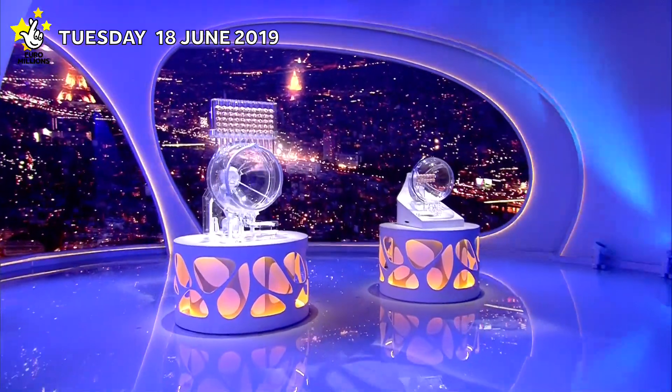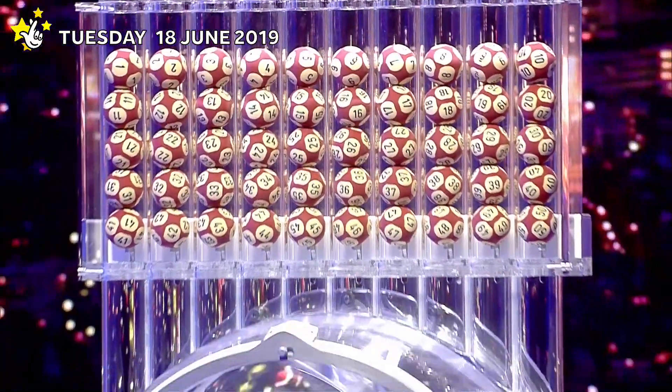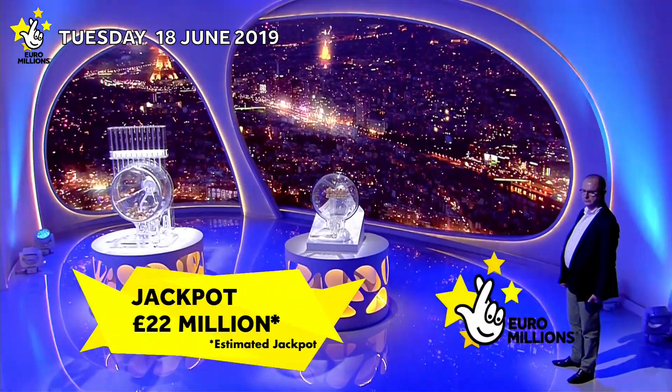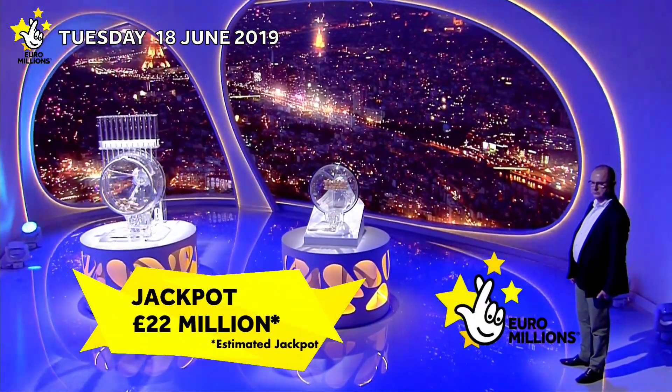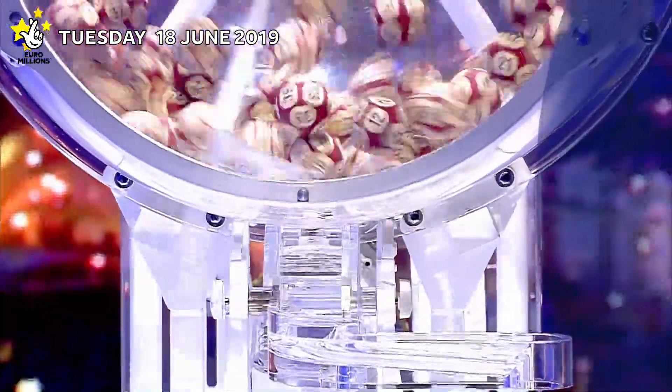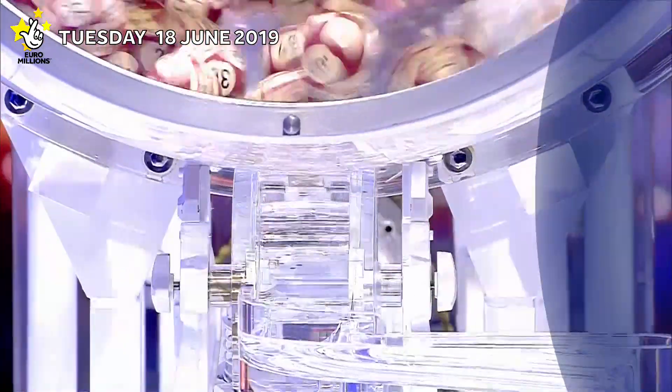Welcome to tonight's Euromillions draw and UK Millionaire Maker. Tonight's jackpot is an estimated 22 million pounds. Let's start the draw.